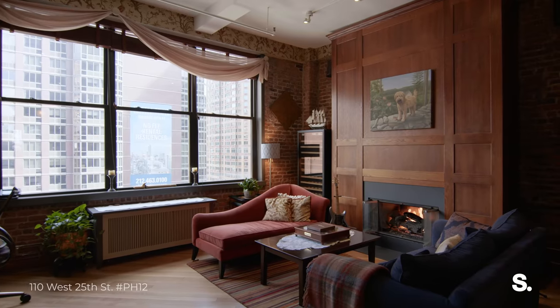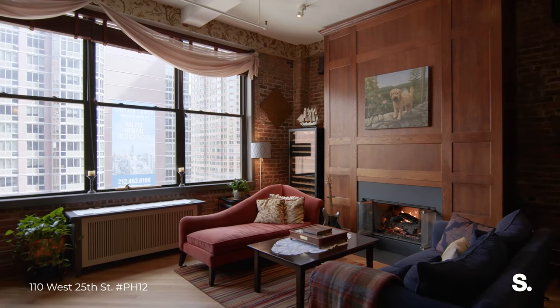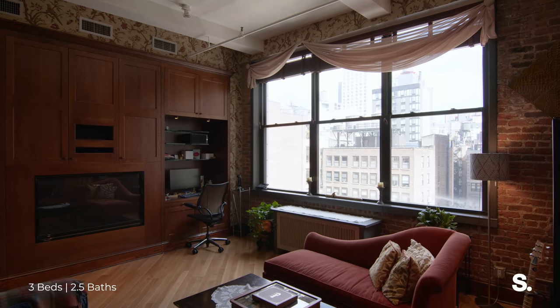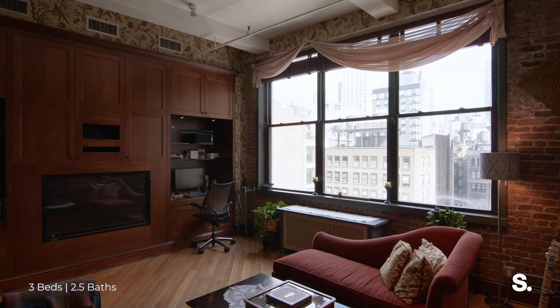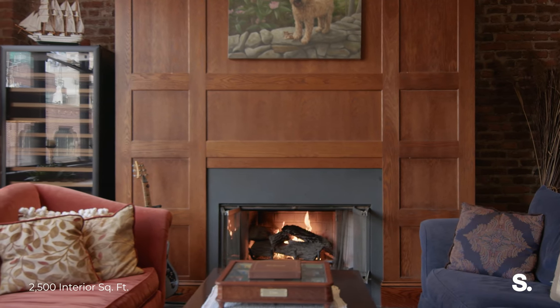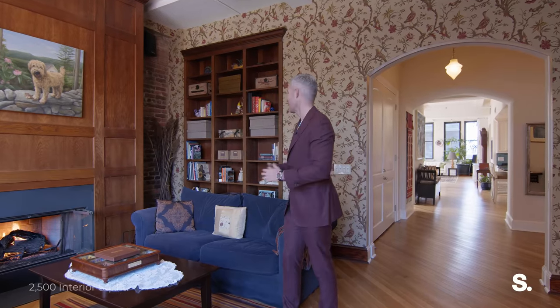Let's start here because I just love this room. Where in New York City — where in Chelsea and Flatiron, steps from every store and every residential amenity — do you find a room like this? Exposed brick, 11 and a half foot ceilings, a working fireplace, and this beautiful library that could also double as a fourth bedroom.